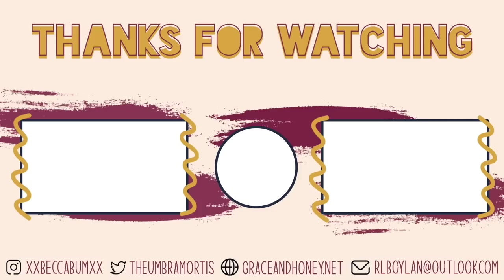A big thank you to Fairyloot and Illumicrate for sending me boxes to show you guys in this video. Please don't forget to like this video if you liked it and subscribe if you want to. In my description you'll find links to my Goodreads, Instagram, and Twitter, as well as my Bookish Candle website and Etsy with a 10% off discount code. That's it from me today — bye!